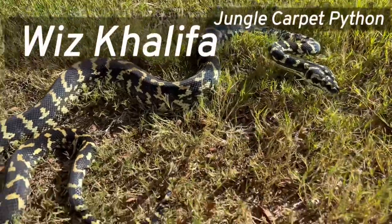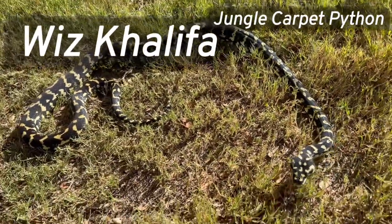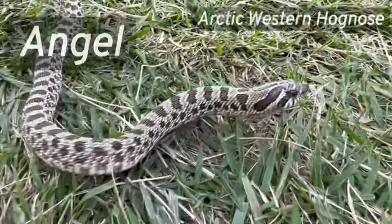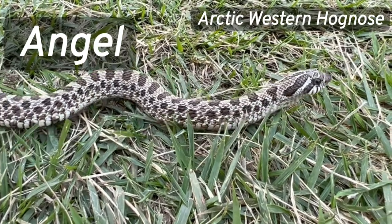Even though Wiz is a tree snake, we sometimes find him on the ground. I love Angel's little shovel nose that she uses to dig.